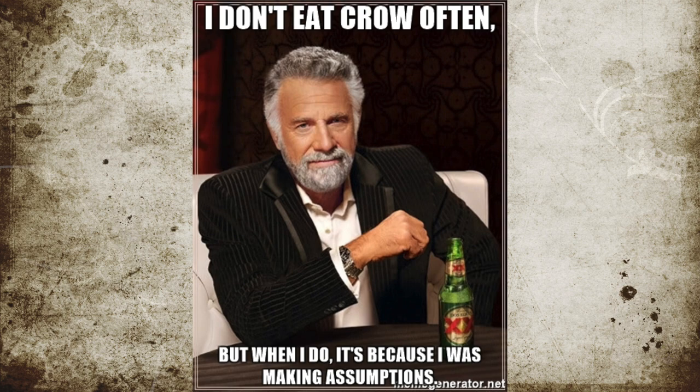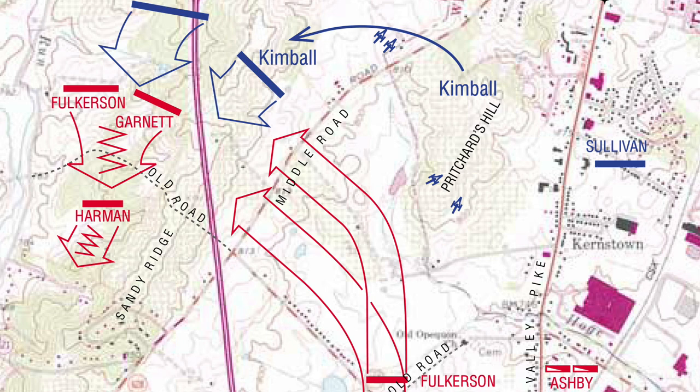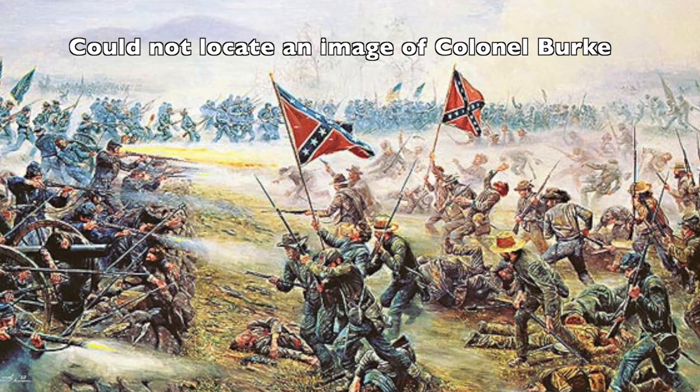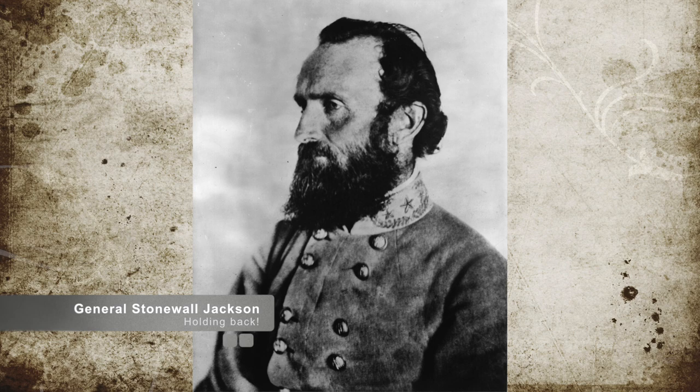Jackson dispatched Colonel Samuel Fulkerson's brigade, along with Jackson's former command the Stonewall Brigade, now under command of Brigadier General Richard Garnett, to attack the Union artillery positions on the Union right flank on Sandy Ridge. He then commanded Ashby and a small infantry brigade commanded by Colonel Jesse Burke to appear to attack the Union in the middle to keep the rest of the Union troops in place. Meanwhile, Stonewall held back the 5th Virginia with himself in reserve.